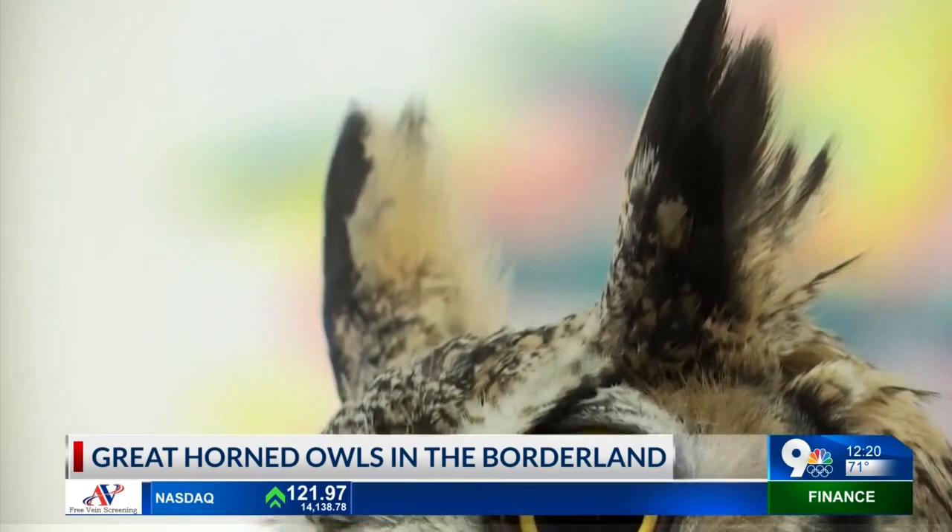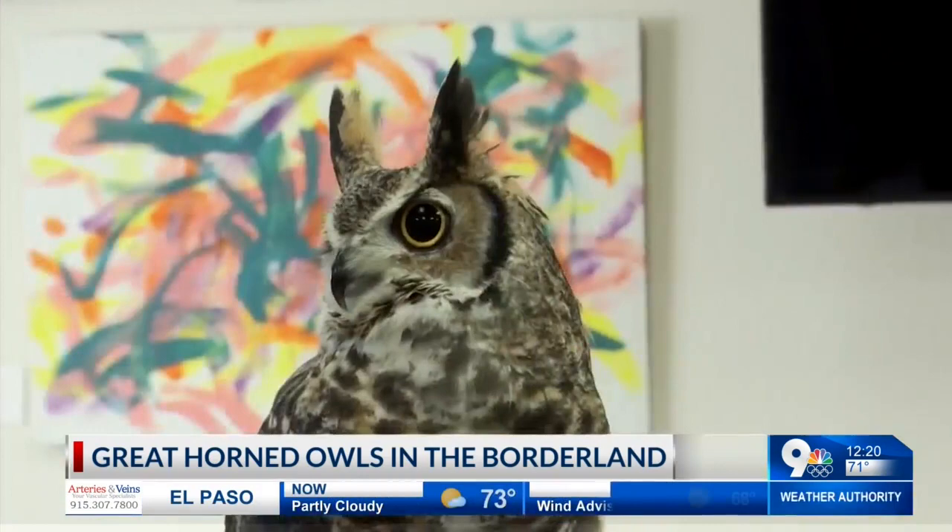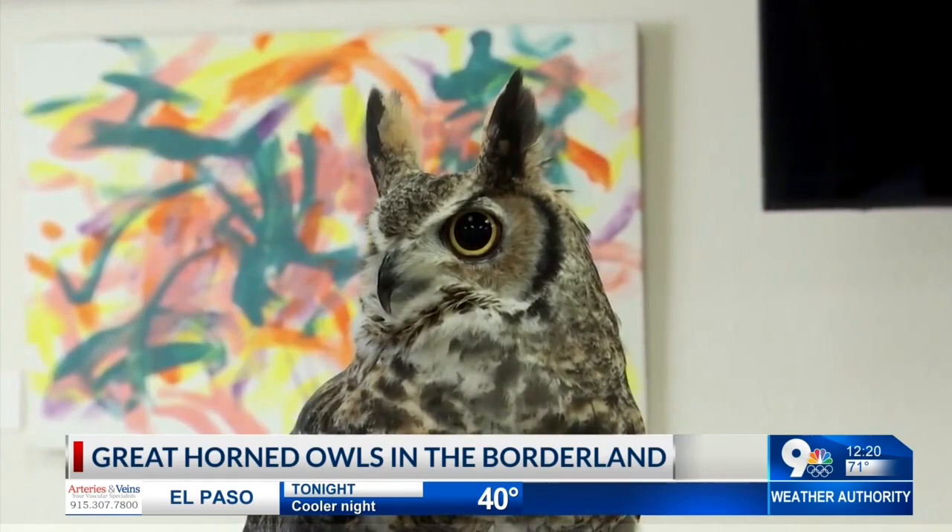So tell me why they're called great horned owls. I wanted to point out their horns, which are actually feathers. Those little ear tufts are what give him that name. A lot of people think those are their ears, but their ears are actually behind their eye sockets. So those are just little feathers that do stick up. He's on high alert right now, as you can see. And that is the reason that they are called a great horned owl.